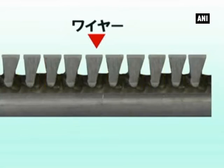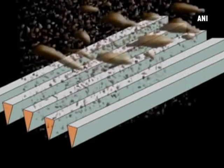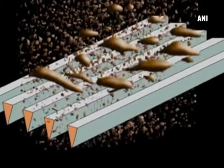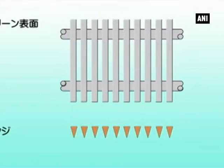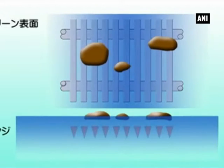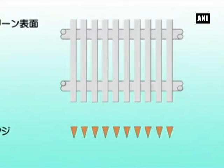For the filtration of impurities, the device utilizes the inverted triangle gaps of wedge-shaped wires arranged at equal intervals. The main material uses stainless steel with high strength and excellent durability. It features extreme dehydration resistance with less clogging, which comes from the reduced contact surface with solids.